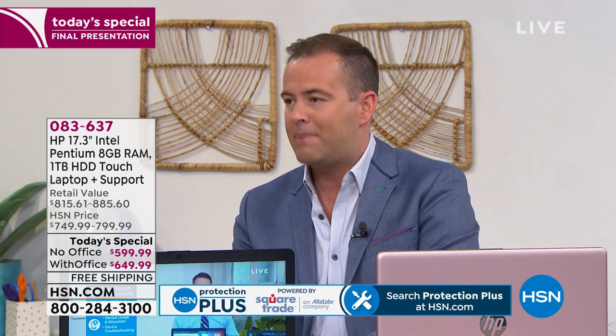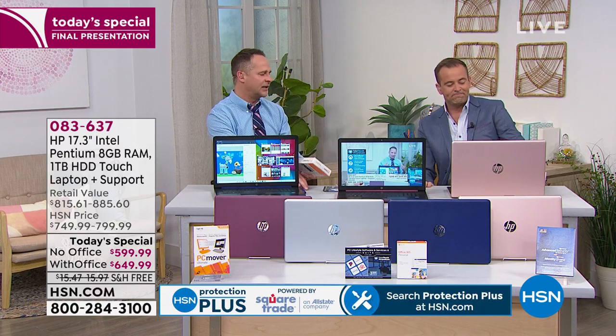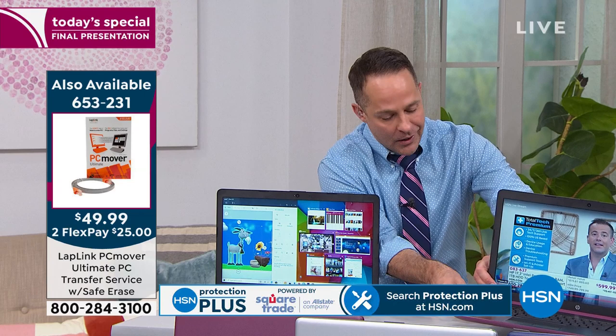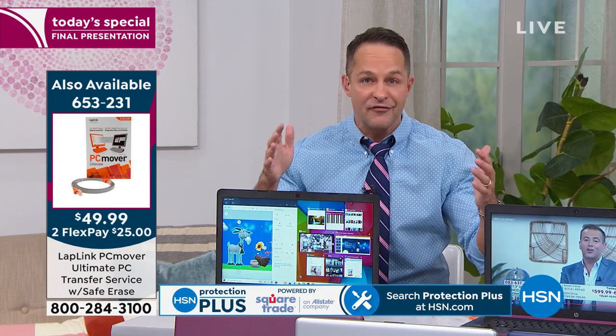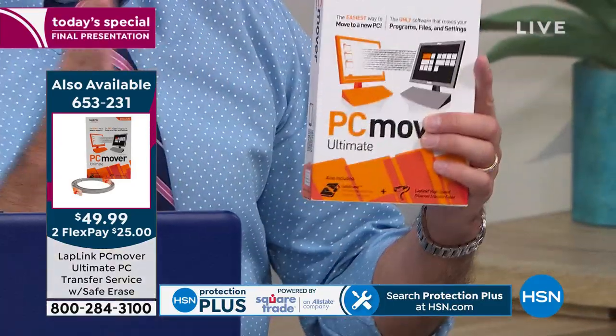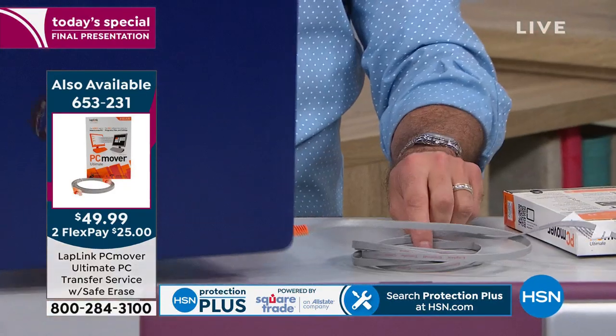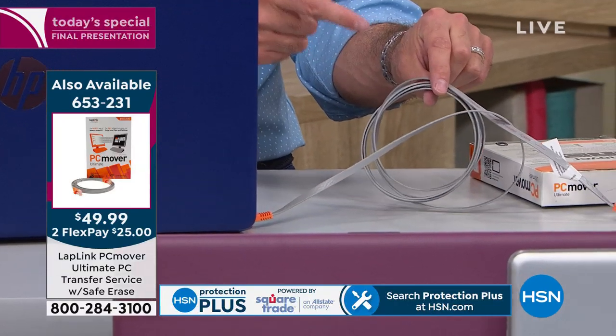The easiest answer to data transfer is PC Mover, which we have back in stock. All you do is download software — there's a software code inside. You download it to your old computer and your new computer, then take this specialized cable and plug it into the Ethernet port of both computers. It moves over your pictures, movies, music, files, and also your programs — old editing software, graphic software, whatever you have from your old computer.